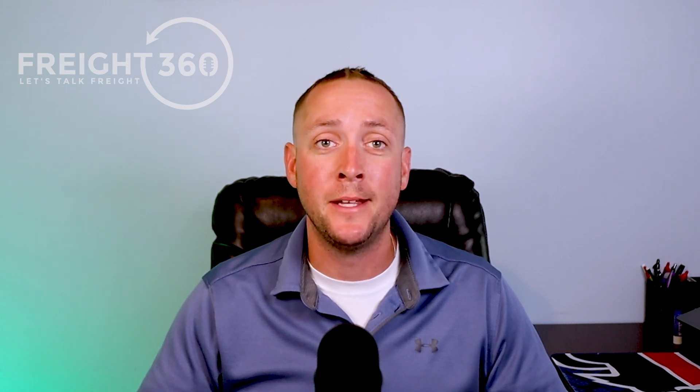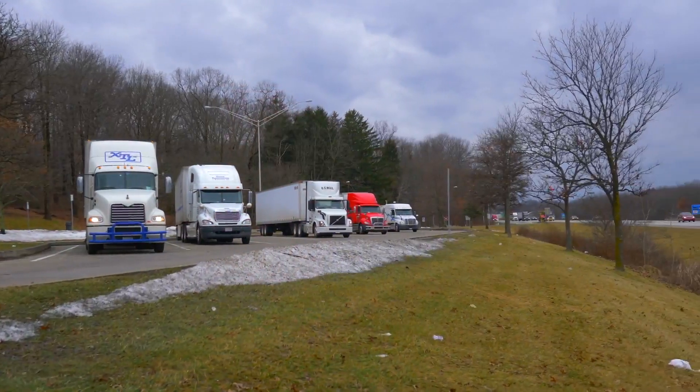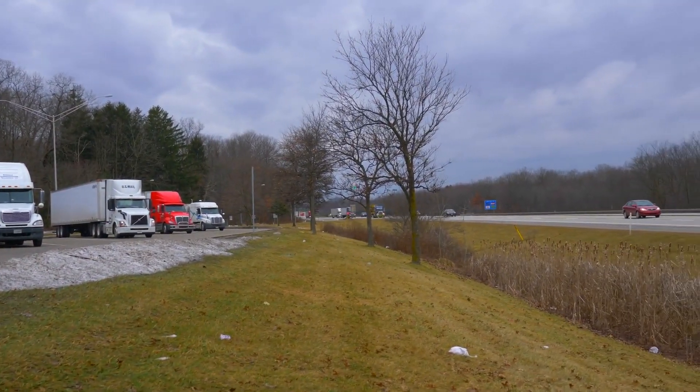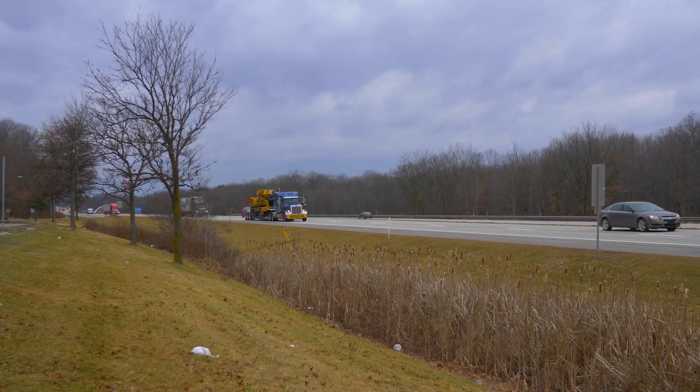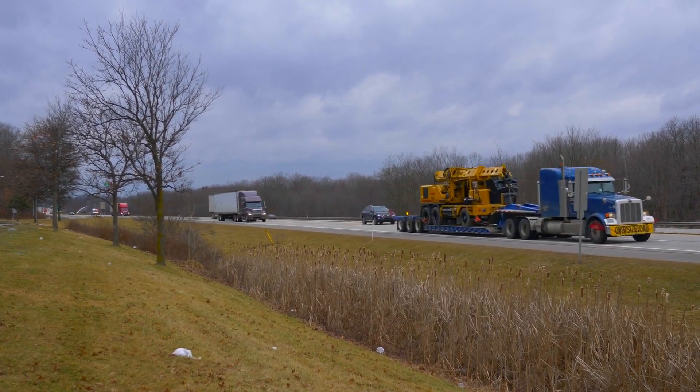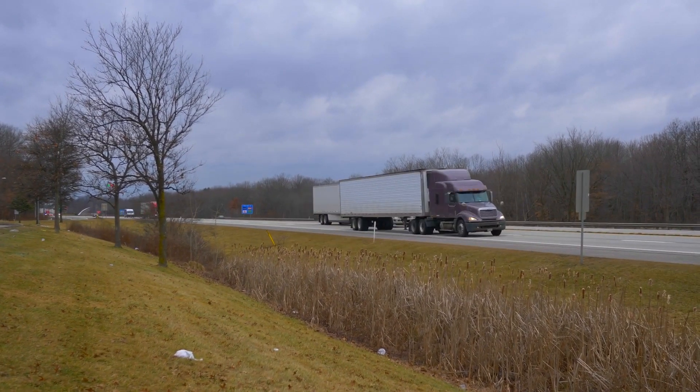Now it's time to dispatch them. You'll stay in touch with your driver or dispatcher with periodic check calls, or maybe you're using GPS and marking status updates along the way, from when they pick up that load all the way until they deliver it at the last destination. Finally, you receive a proof of delivery — often called a POD — send an invoice to your customer, and then pay your carrier for their services. This can all be done inside of a good, single TMS.